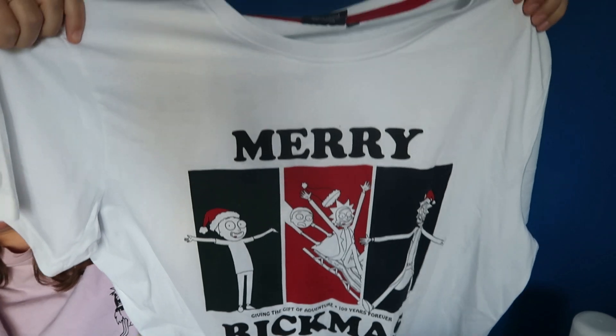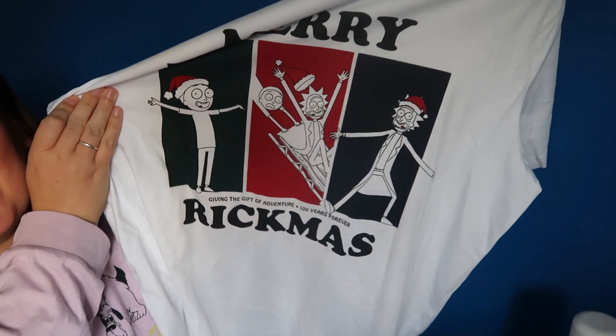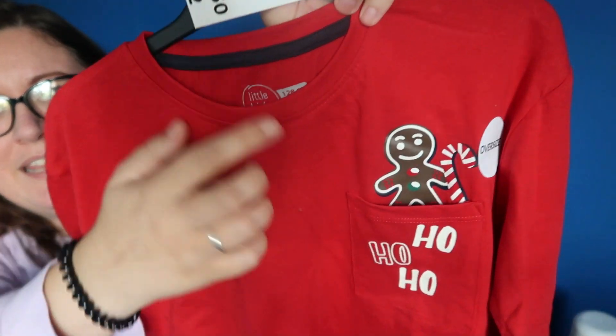The second bag is a mixture of stuff from Poundland and HomeSense. My Poundland has Pep & Co, which is the clothing, and they're doing their Christmas t-shirts. So I got 'Merry Rickmas' — it's a Rick and Morty Christmas top for my husband. These are selling out really quickly and this was £8. And then I also picked up for my son an oversized long sleeve top — it has a little gingerbread man on the pocket and it says ho ho ho. This was only £2. I'm really glad I picked that up.